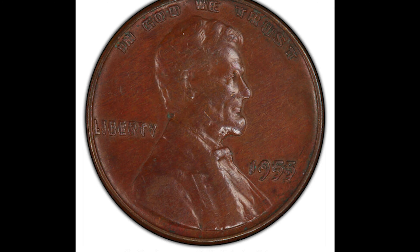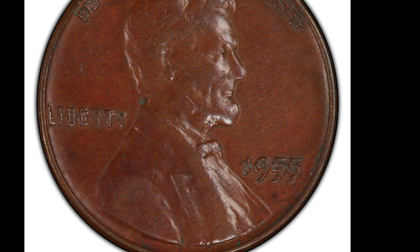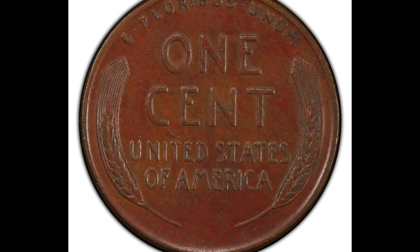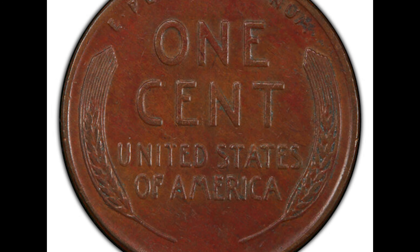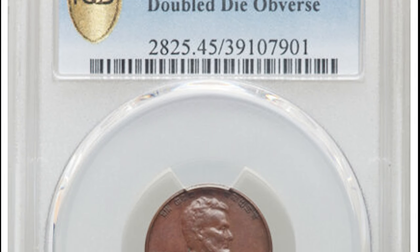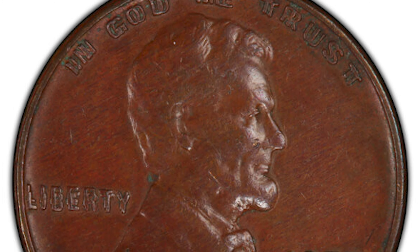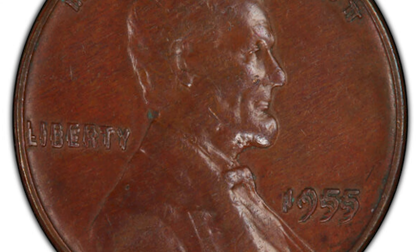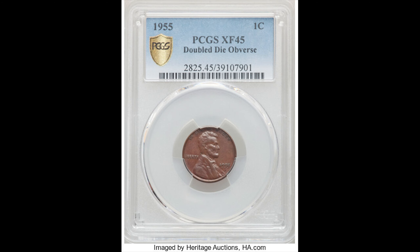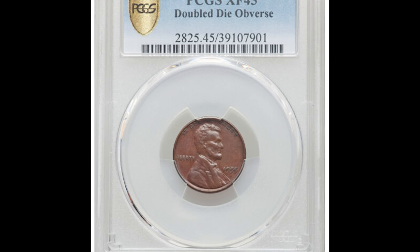Let's talk about one of the most famous double die pennies in existence: the 1955 double die. A double die is a variety where the hub and the die were misaligned between strikes during the die making process, causing doubling of parts of the images. You can clearly see the doubling on all of the numbers and letters on the front of this 1955 wheat cent. This one graded XF45 by PCGS and sold at auction for $2,100.